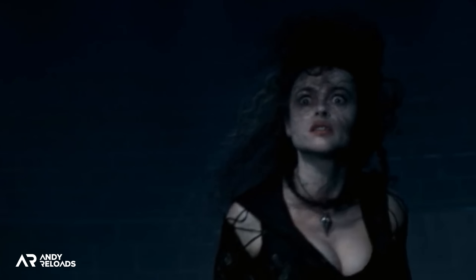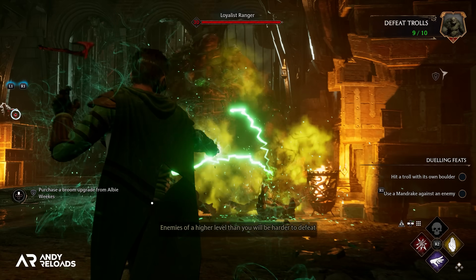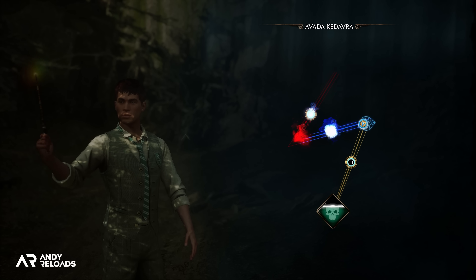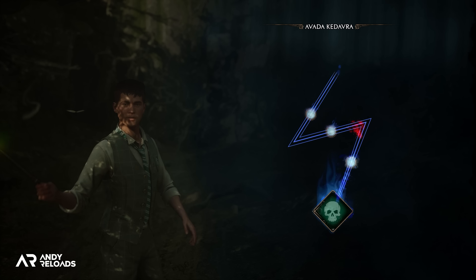Sirius was unfortunately killed by Bellatrix Lestrange in Order of the Phoenix via the Avada Kedavra killing curse, which you can also learn in this game — with the developers creating the spell route as a visible lightning bolt scar, of course in reference to Harry Potter and the killing curse that was inflicted upon him by Lord Voldemort.